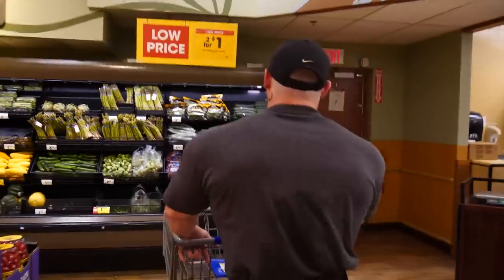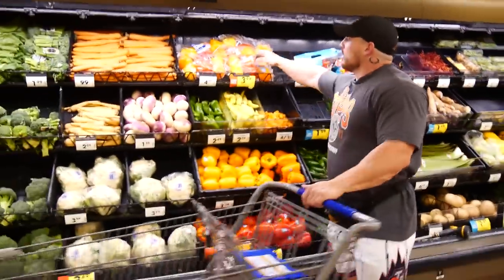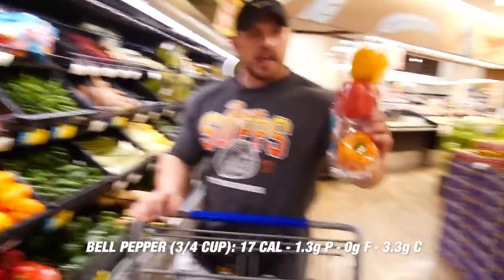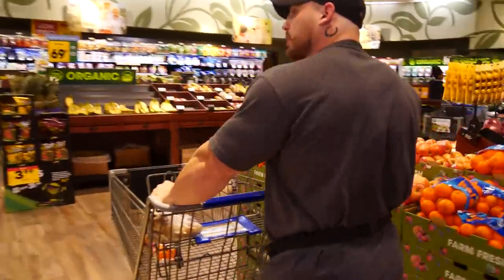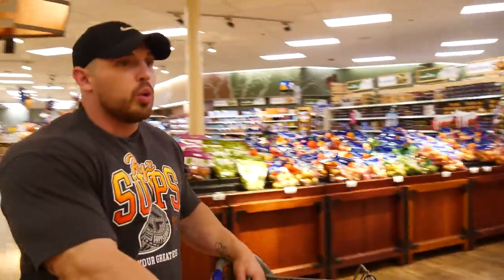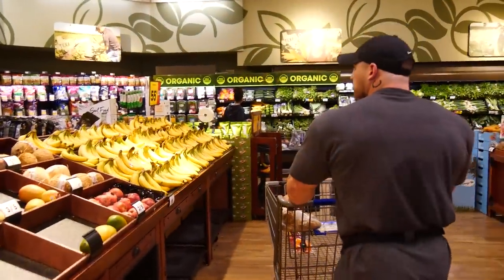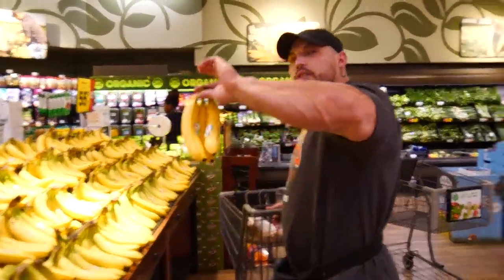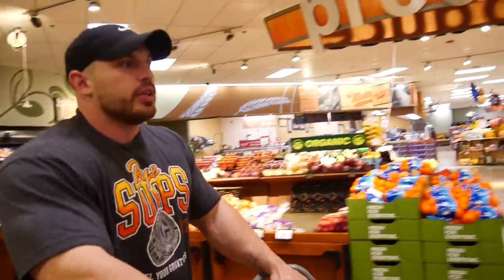I like to go through this grocery store in a circle, so the produce is the first thing I hit. I don't need too many things, but I'm going to get some bell peppers — I like to do the trio of bell peppers — some rustic potatoes, and I do 100 grams of fruit in the morning. Right now I have this recipe with bananas that I've been absolutely loving, so I'm going to get a couple bananas. There's only three here because I already have a couple at the house.